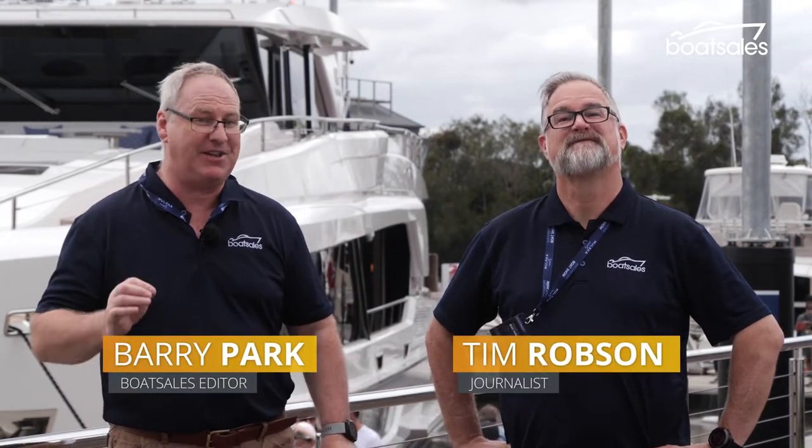We're here at the 2022 Sanctuary Cove International Boat Show, Australia's, and this year potentially the world's biggest boat show. Can't make it? That's okay. Let us show you the highlights.